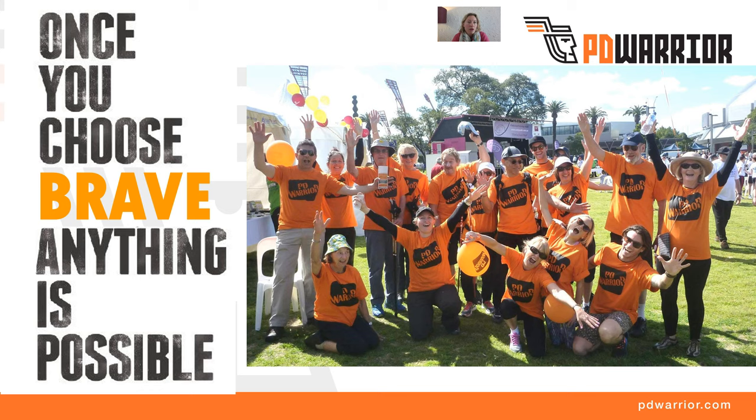Tip one: once you choose brave, anything is possible. You have to make a conscious decision to be the best that you can be, and often that will be taking up an exercise program. You have to make that decision — it's an active decision and it does take bravery and commitment. You might be thinking 'yeah, I need to do that, I'll get started down the track,' but that lack of taking action is not going to get you to where you really can thrive in spite of and because of your Parkinson's disease.